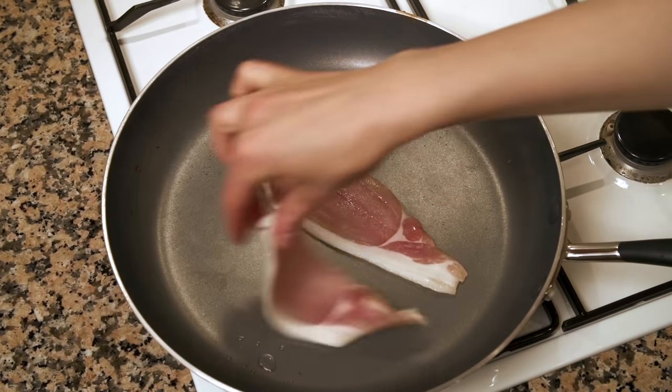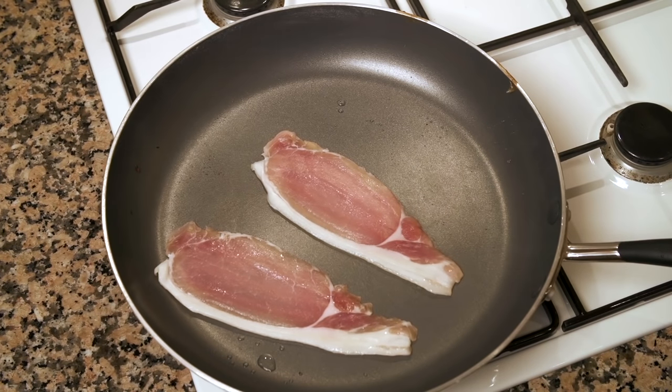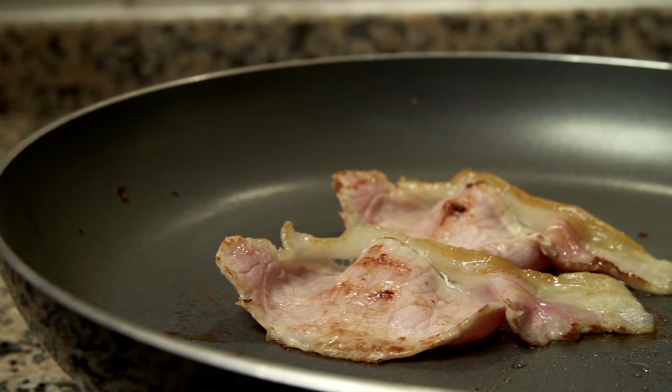Bacon. We mainly use British back bacon, which is a combination of both pork belly and pork loin. The bacon is served fried or grilled until the fat is golden brown — and no, it isn't covered in maple syrup.